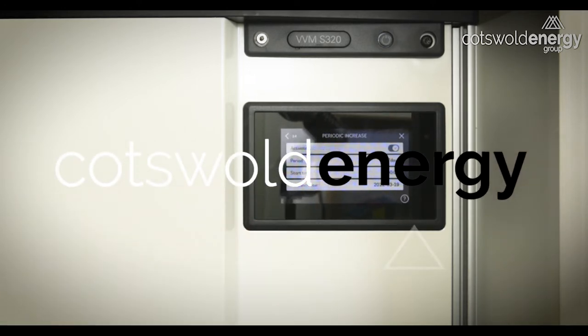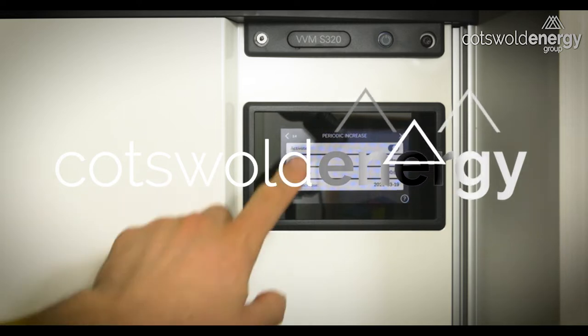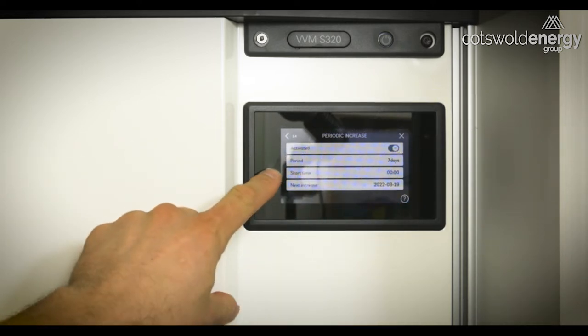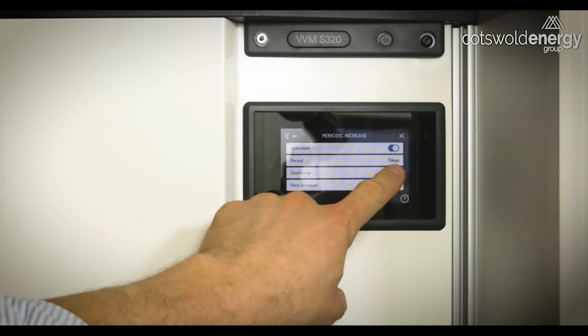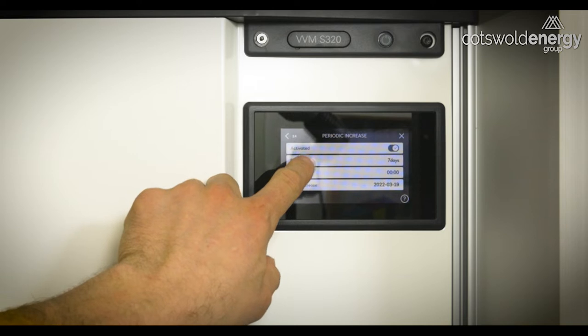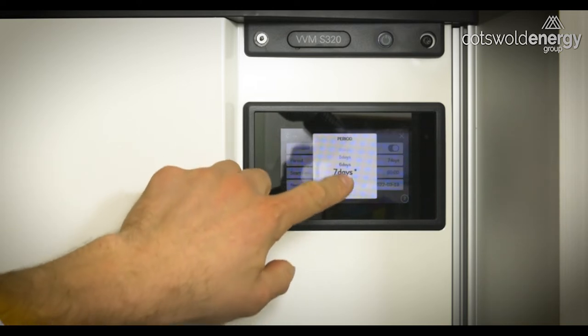We can make alterations to that frequency here. We can see it's been activated, it's coming on every seven days, the start time is at midnight, and the next increase is due in a couple of days time.